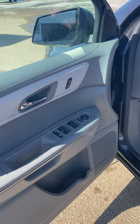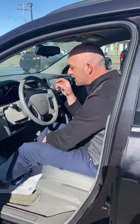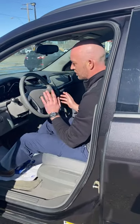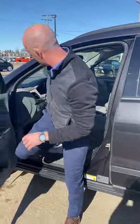Keyless entry, auto headlights — I bought a vehicle without auto headlights one time, I was pissed for days. Bluetooth, cruise control. Like, all the necessities that one does need, especially when you've got some little kids in the back and you want to have a nice drive. Very, very good.